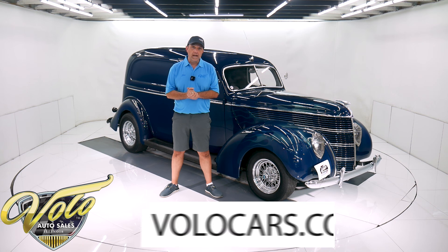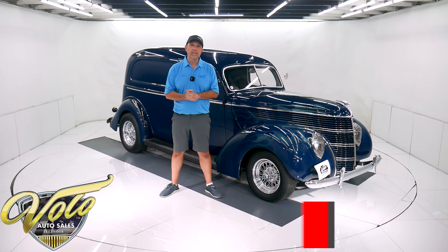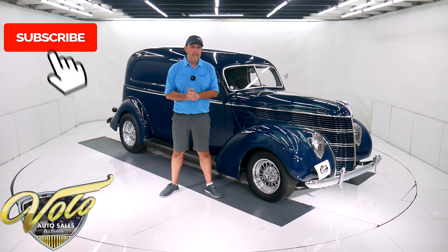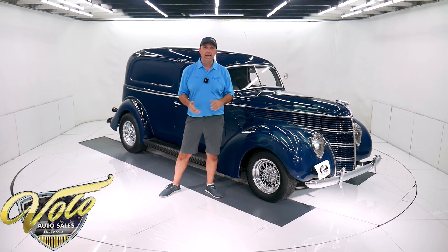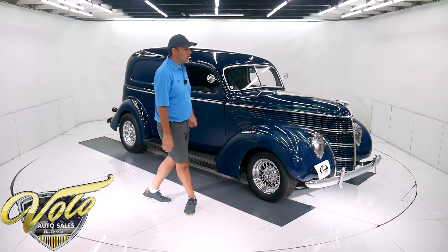You can go to volocars.com — that's where you can read all the specs, study all the pictures. That's where you find prices on all of the collector cars that we have, which is about 200 right now. If you enjoy watching our video, subscribe to the YouTube channel. Click on that bell icon — that way you're notified as the new ones are posted. Join me, let's go for a spin.